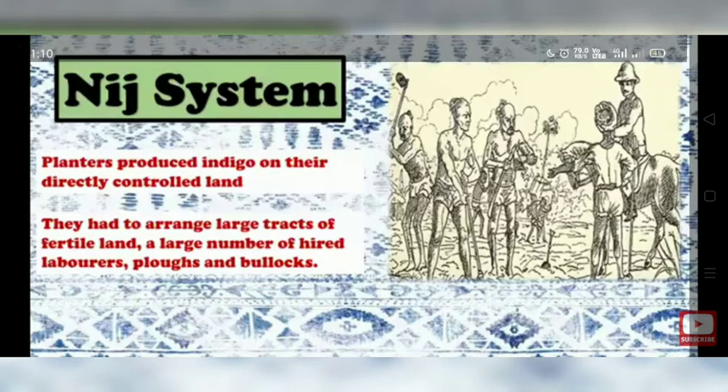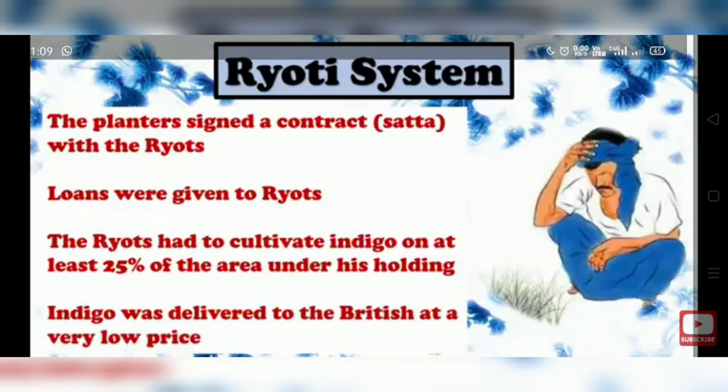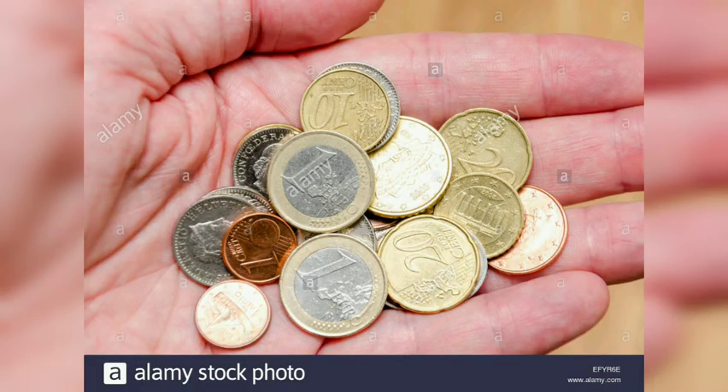The British looked for another method — the Ryot system. The planters signed a contract with ryots known as a satta. Loans were given to the ryots, who had to cultivate indigo on at least 25% of the area under their holding. Indigo was delivered to the British at very low prices, so farmers found it difficult to pay back the loans and were not earning any profit.